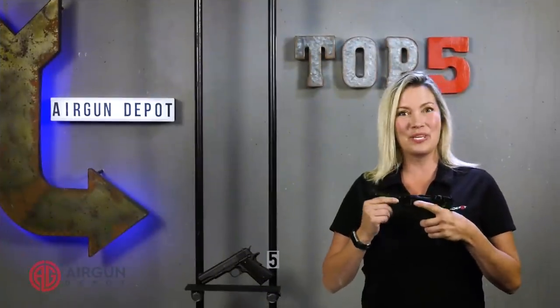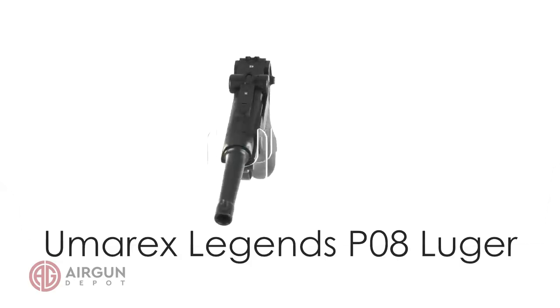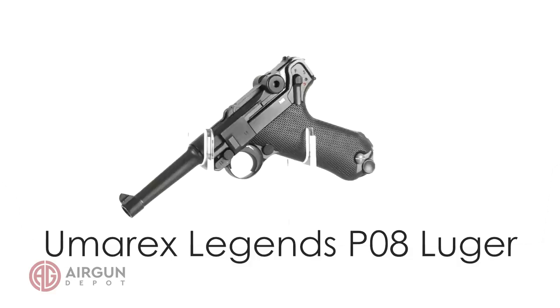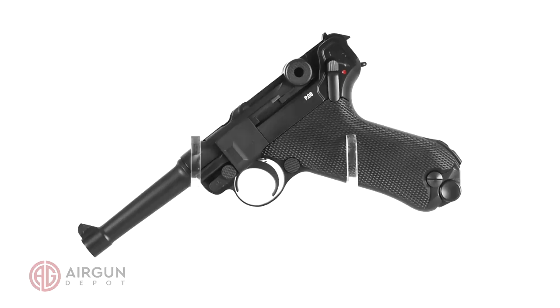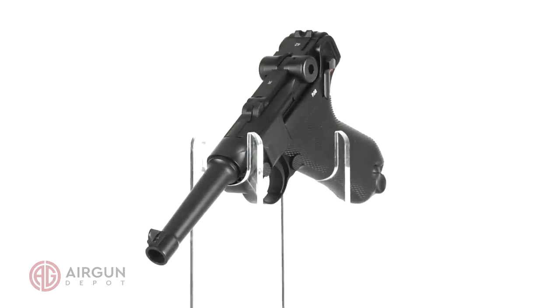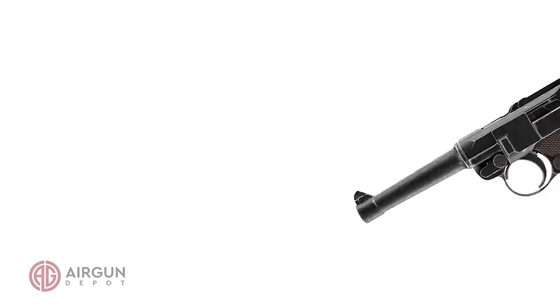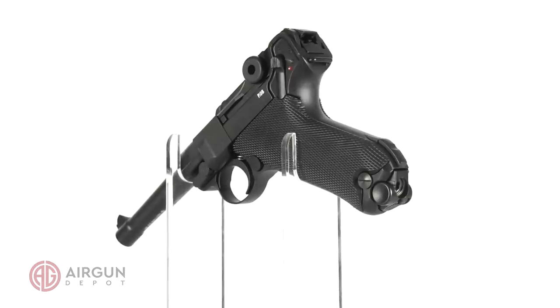Number 4 on our list, the Luger P08. While the Luger is an iconic World War II pistol, it was also around for World War I and even saw action in the Old West. The Umarex Legends Luger P08 is one of the most remarkable CO2 replicas ever made. Also available in a weathered World War II version with brown grips, this is the Black Widow variant.